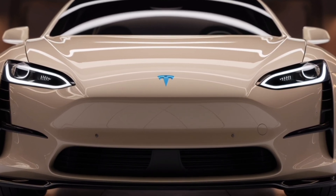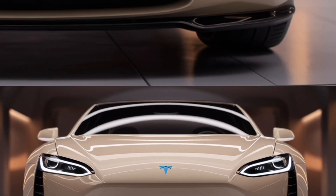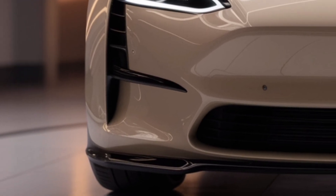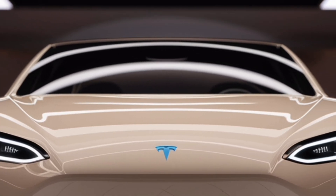This allows drivers to control navigation, music, climate, and even advanced autopilot features with just a few taps. Every detail of the interior shows Tesla's vision for the future of driving. Safety has always been a top priority for Tesla, and the Model Z comes with advanced driver assistance systems.